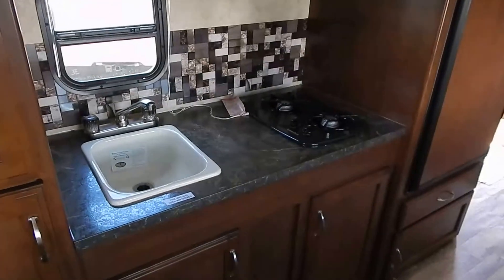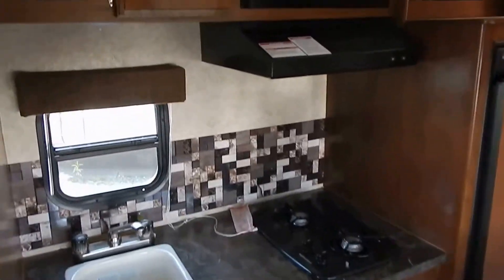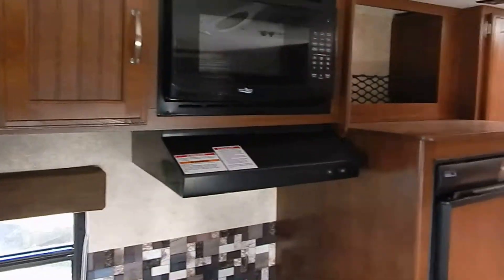Swing around to the galley. Nice pantry storage, nice counter space for a small trailer. Stereo system, microwave, refrigerator.